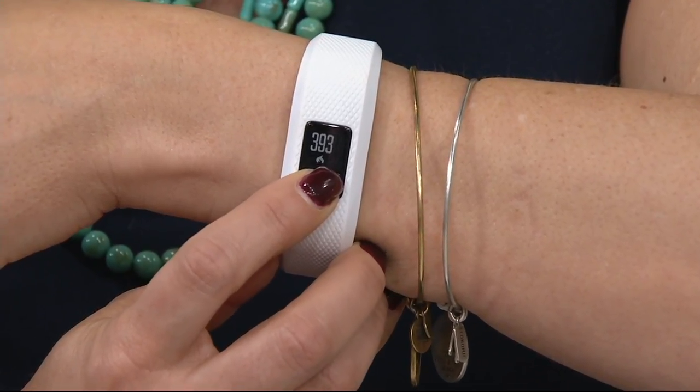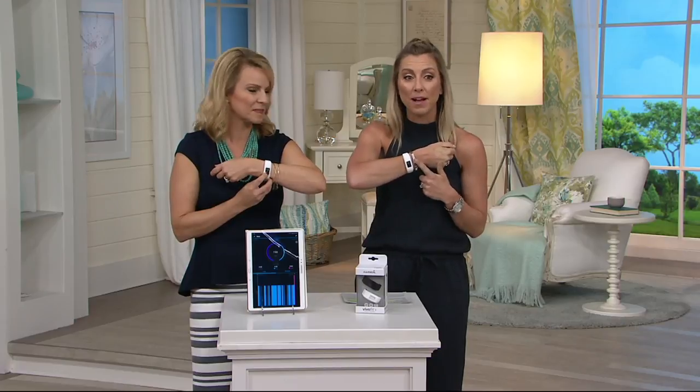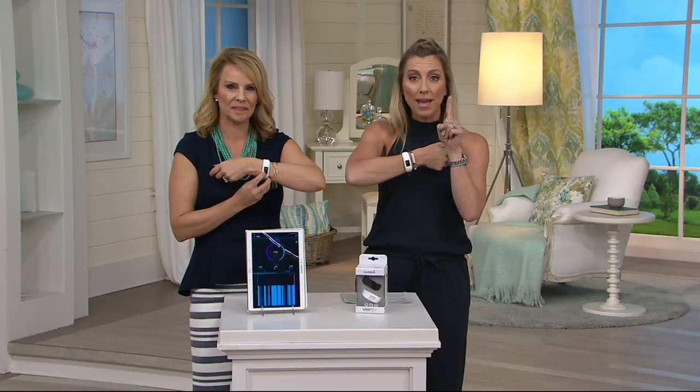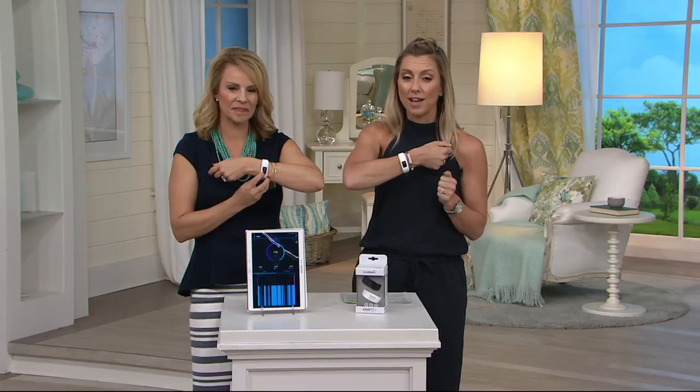Look at our sale price. It's awesome. It's less than $60. The retail value on this would be $98. You get your VivoFit 3, not just one band, but we're going to give you two bands, something you'll only find at QVC.